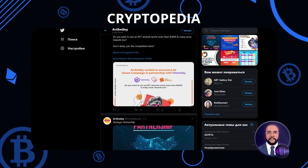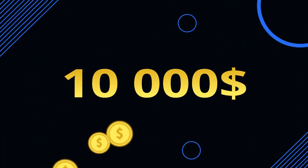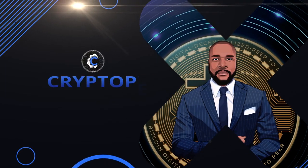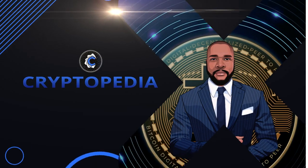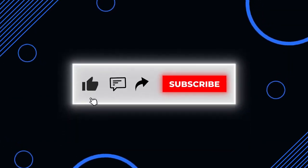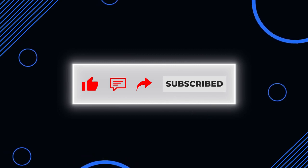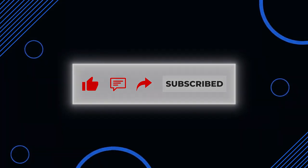Thanks for watching Cryptopedia. We are going to be giving some lucky viewers $10,000 — for more information, just keep watching Cryptopedia. If you've enjoyed this video or learned something from it, don't forget to smash that like button, comment, share, and subscribe. This was your gracious host, K7, and I'm out.